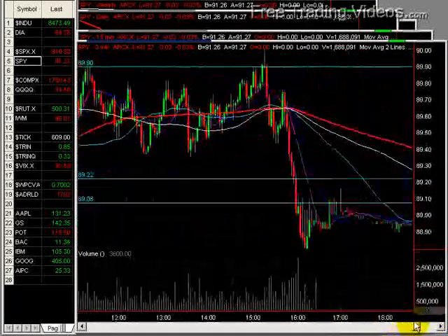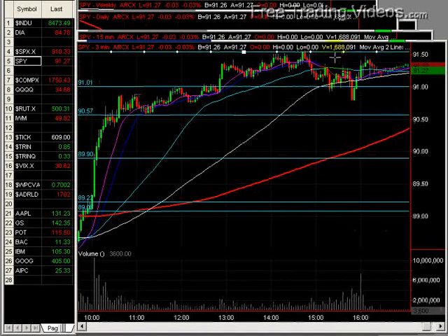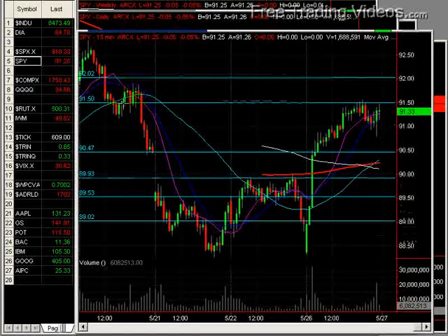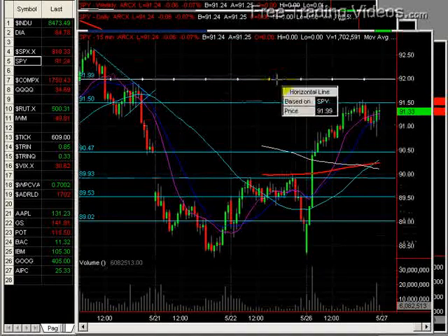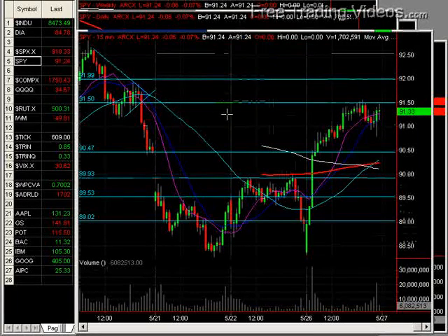Let me show you a couple of those key areas. We have this resistance area at 91 — it became support, tested once, then popped back up. At 91.50, where we are right now, we've kind of faded off of that after bumping up past it. So 91.50 makes a lot of sense from this chart. Off of a symmetrical triangle, the biggest red bar on the chart is where people get hurt — that's where they want their money back. Another great area of resistance at 92, then 92.50 and then 93. Stair-stepping our way back up through all these numbers, making sense again.